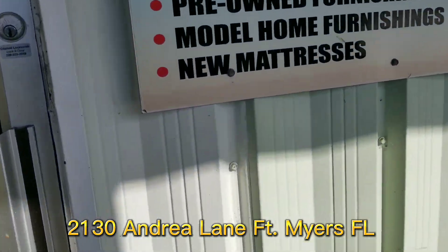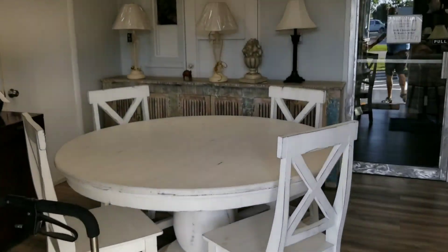Let's go inside, and once again, welcome to Brotz Consignment Furniture Warehouse — Warehouse Edition.